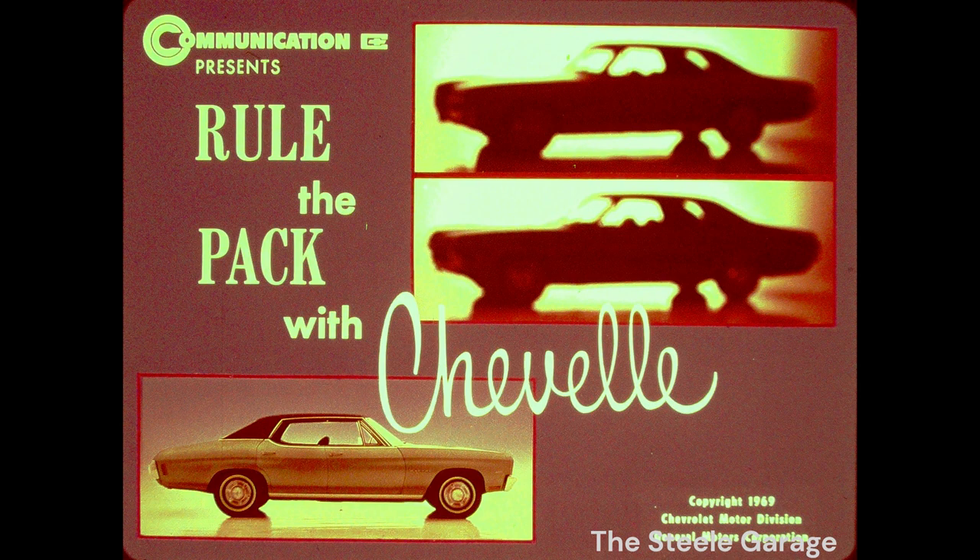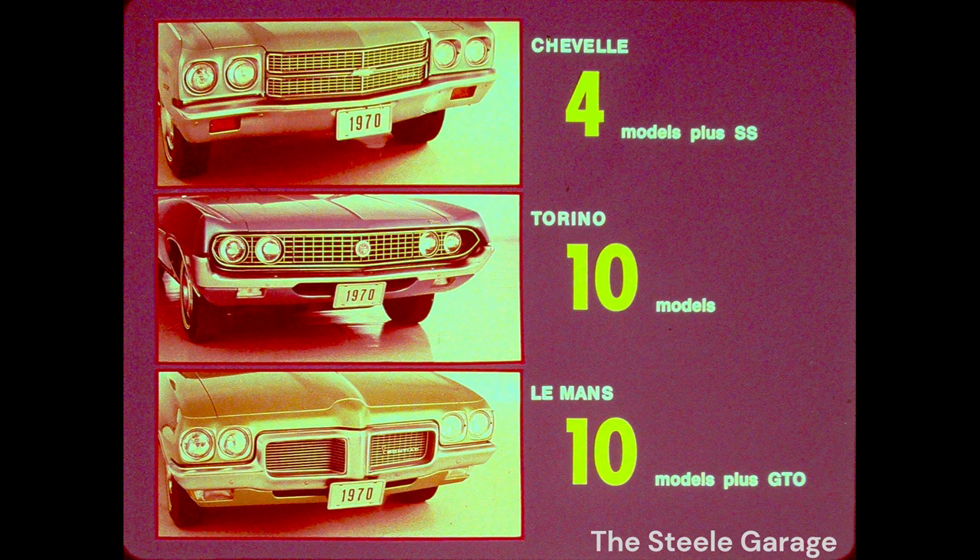Top of the heap, king of the hill, cream of the crop. Back in the pack, poised and ready to close the gap behind the leader, are Ford's Torino and Pontiac's Tempest Le Mans. We'll check them out, and later we'll pitch Chevrolet 116-inch wheelbase wagons against Torino wagons. But first, the passenger car model lineup. Chevelle is neatly simplified and consolidated into four models plus the SS options. Both Torino and Le Mans prefer model proliferation with ten models each — probably hoping for the best instead of facing the inevitable problems in ordering and stocking.